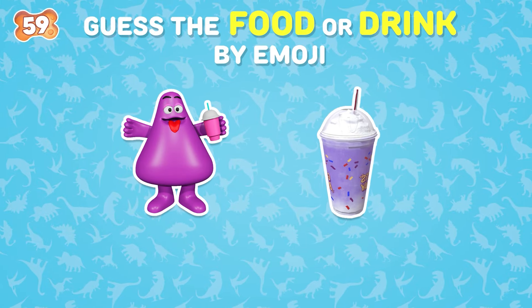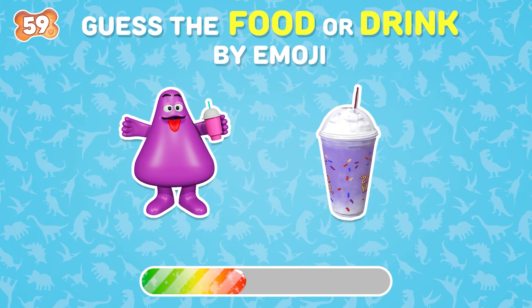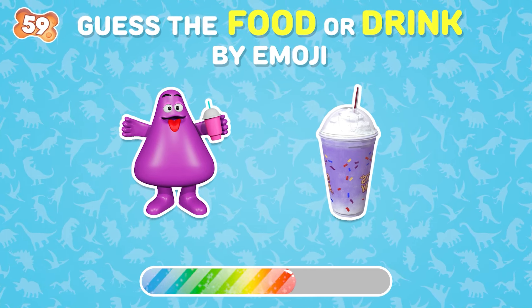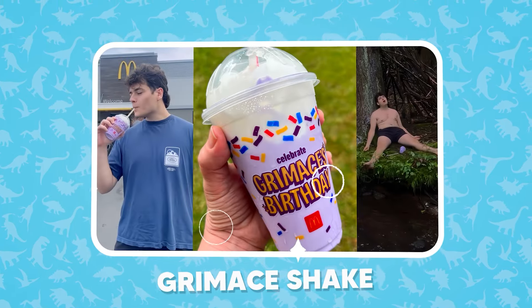The next question. Grimace shake is the correct answer.